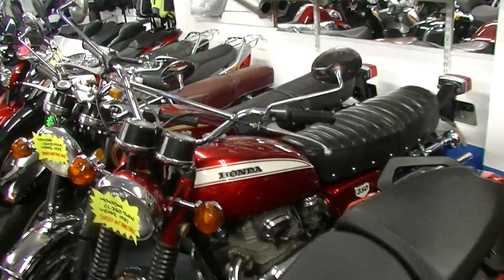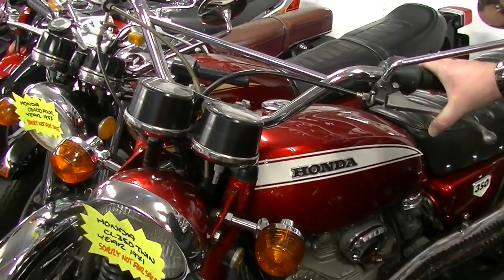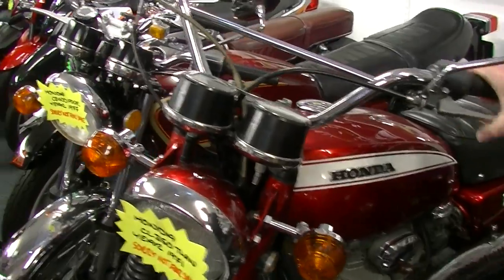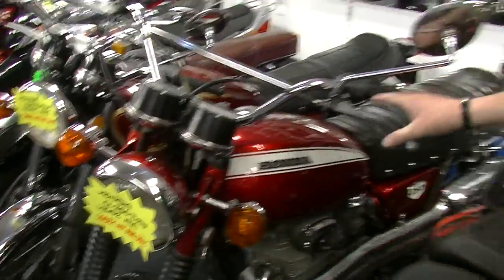And these are also nice — a 1970 CL350, or C71 sorry, and a 1977 CB400 Honda, and we have a CB302 Honda as well.